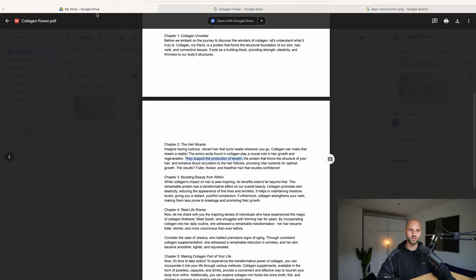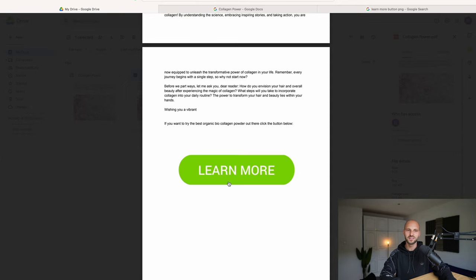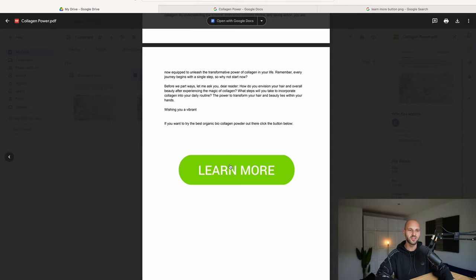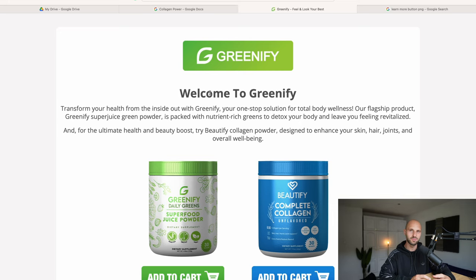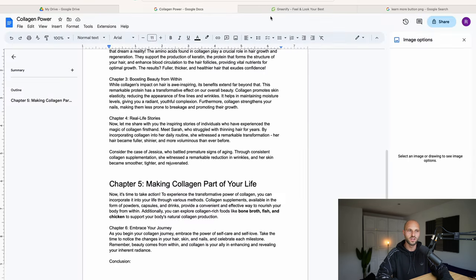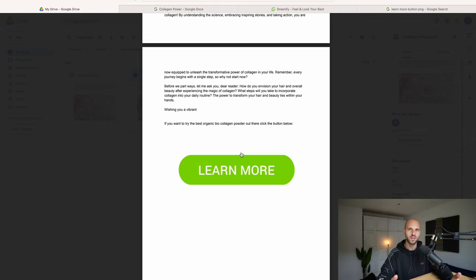After you're done formatting, let's go back to the actual PDF. If I scroll down and hover over the button we inserted, it shows a link. If I click this button — boom — I'm redirected to the actual ClickBank page, my affiliate page. This is what I call a 'smooth pitch': you provide something for free to your readers, and at the end you give them an opportunity to click your affiliate link. Not only do they support you financially, but they also benefit themselves by getting the collagen product.